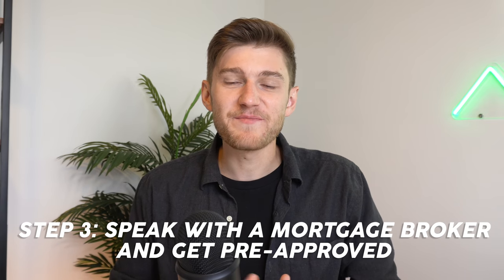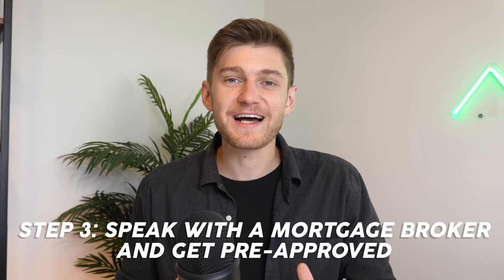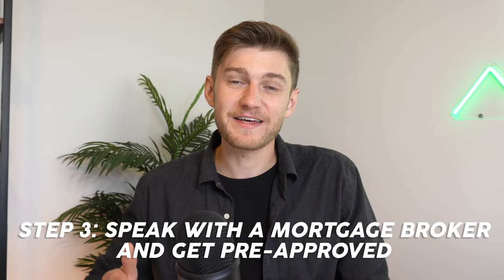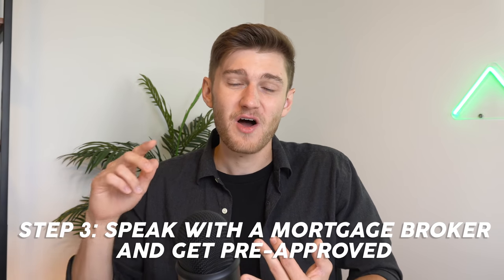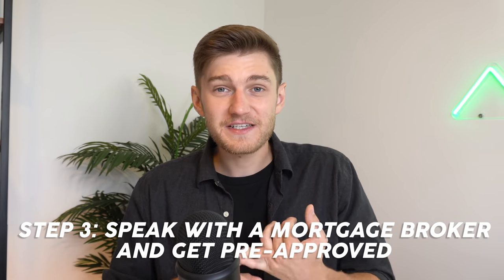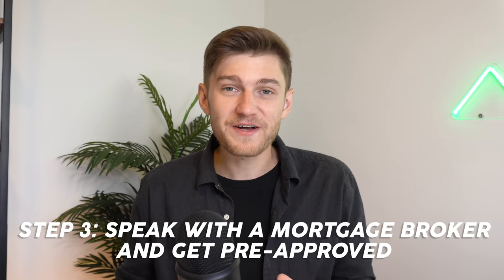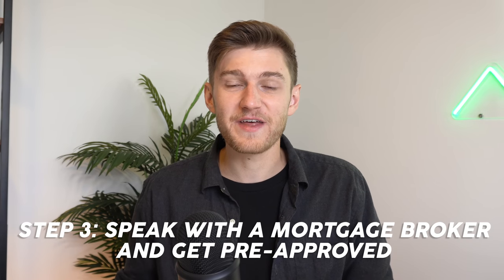When you do end up speaking with a mortgage broker, be ready because they're going to ask you for about a thousand financial documents, including things such as T4s, T1s, all of your statement accounts for investments, savings accounts, proof of employment, proof of income, and a whole bunch of other things.